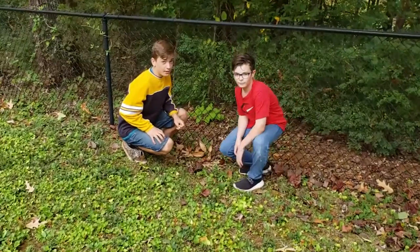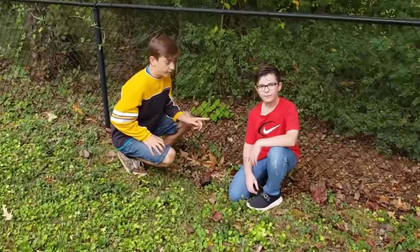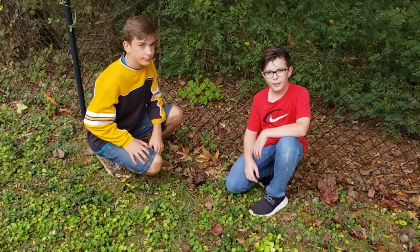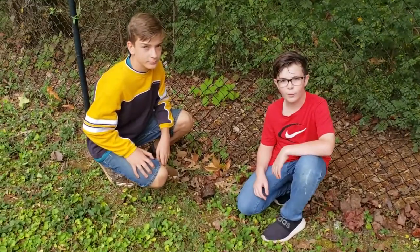Hi, my name is Brian and I'm the Creature Catcher and this is my assistant. Hi, my name is Adrian and today we'll be learning how to catch the Box Turtle.